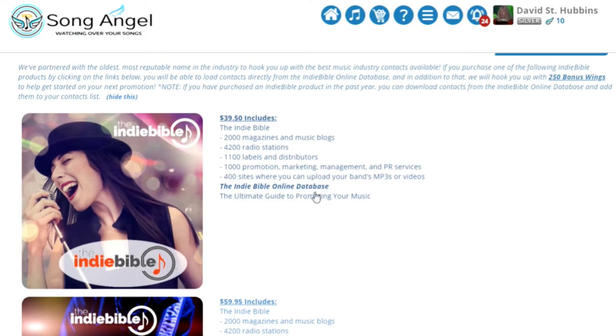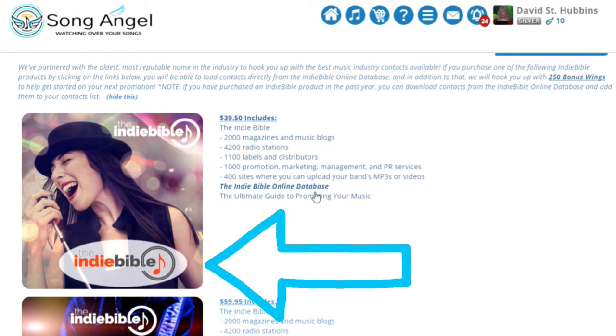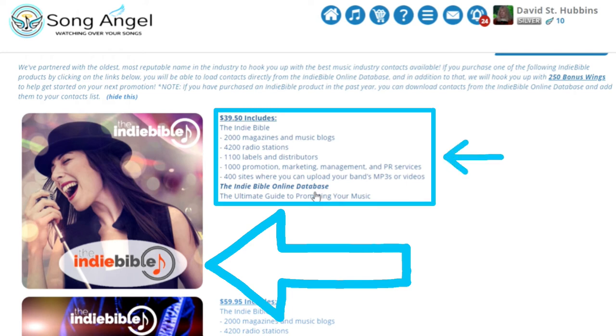Don't have anyone to share your music with? Not a problem. Song Angel has partnered with Indie Bible, the oldest, most reputable name in the industry, to give you access to thousands of music industry professionals.